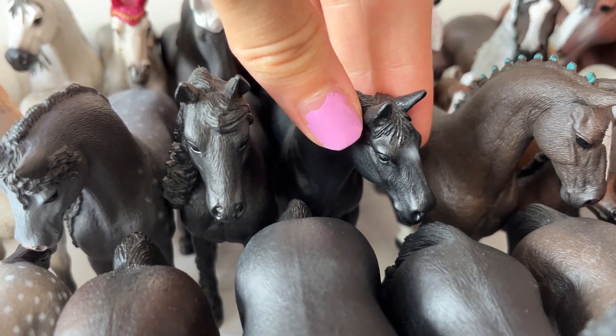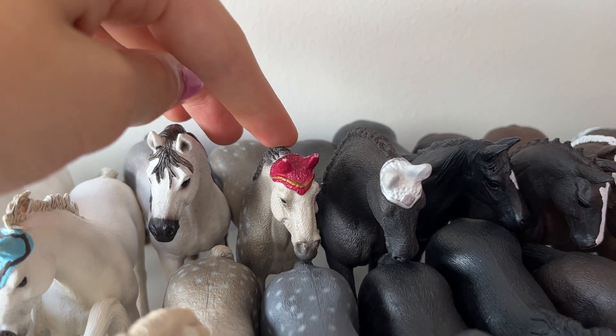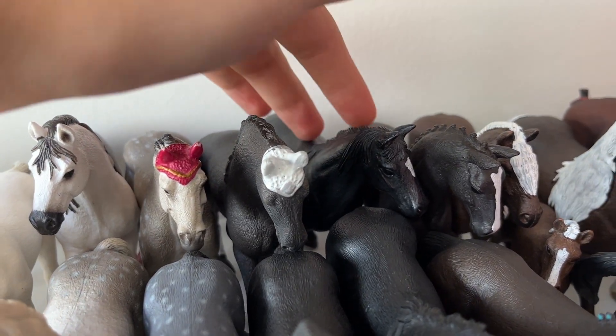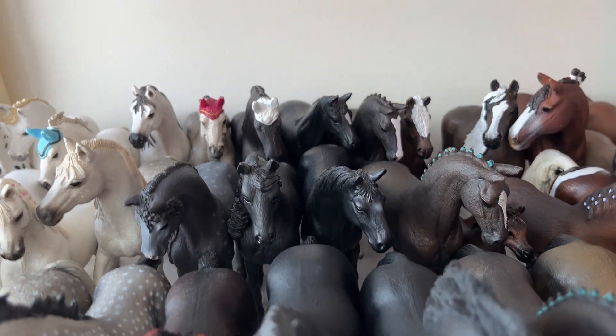This is Black, he's a Hanoverian stallion. And here is Lady, the Drakner mare. This one is Jupiter, he's the Friesian stallion. And this is Black Beauty, he's my Tennessee Walker gelding.